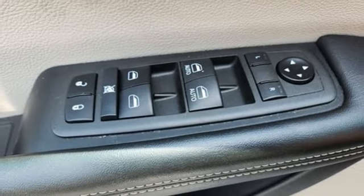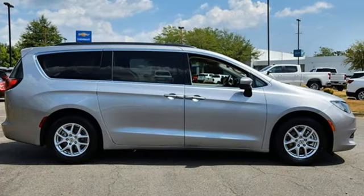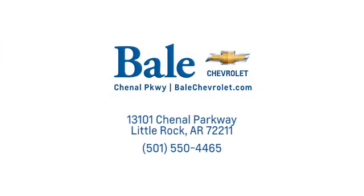Chrysler, where bold ideas merge with brilliant innovation. See it for yourself when you take it for a test drive. Looking for an unbeatable deal? Come to Bale Chevrolet. We look forward to helping you at Bale Chevrolet.